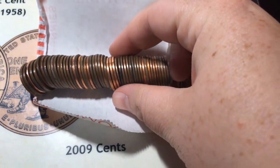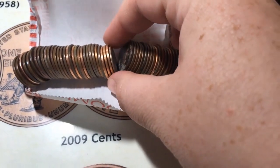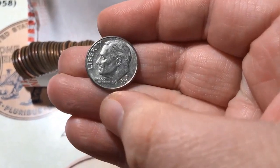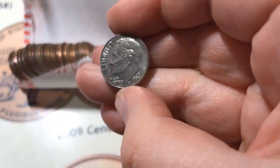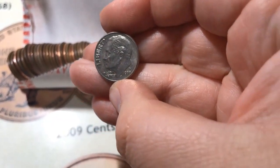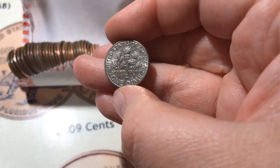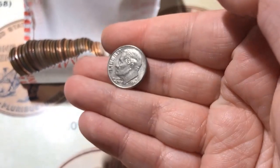Roll number six, and it looks like I've got my fifth wheat for the box, and it's a 1946. Now I'm going to profit off of this box, because I've got a dime, so that puts me nine cents towards the positive for profiting.